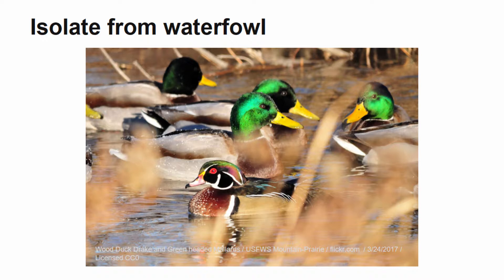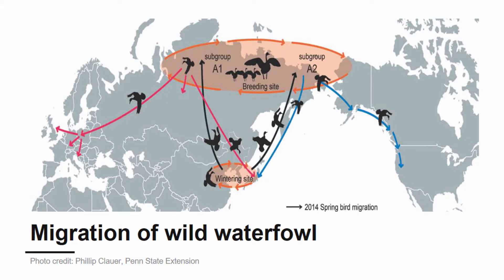All measures should be taken to limit wild waterfowl access to the environment in which you keep your poultry. The avian influenza virus is often transferred during the migration season. Birds will migrate from their homes and go to their wintering sites and are more likely to encounter the avian influenza virus during this time. It is common for birds to migrate to other countries without surveillance like we have in place in the United States. The virus is then spread to other waterfowl when the birds are returning to their homes after the winter months.